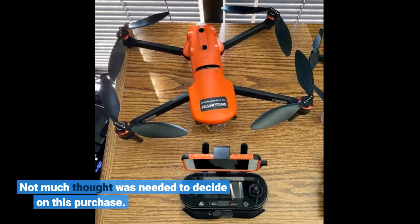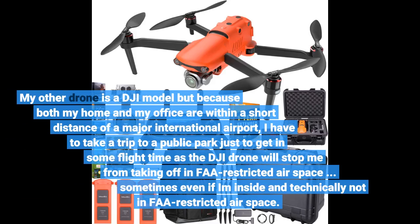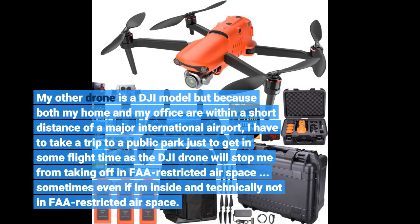Not much thought was needed to decide on this purchase. My other drone is a DJI model, but because both my home and my office are within a short distance of a major international airport, I have to take a trip to a public park just to get in some flight time, as the DJI drone will stop me from taking off in FAA-restricted airspace — sometimes even if I am.